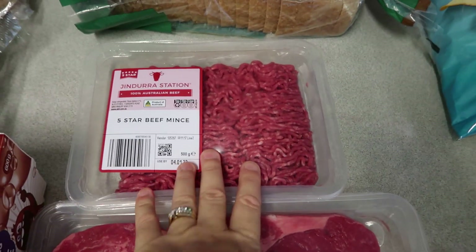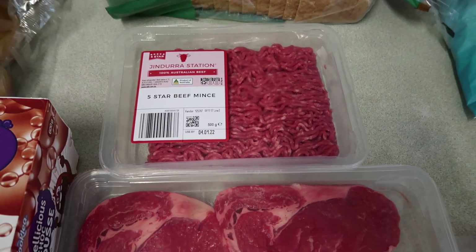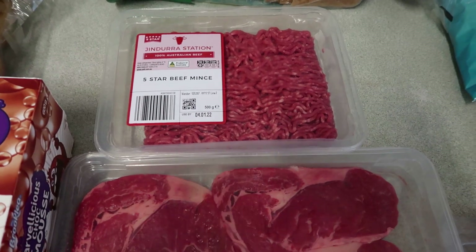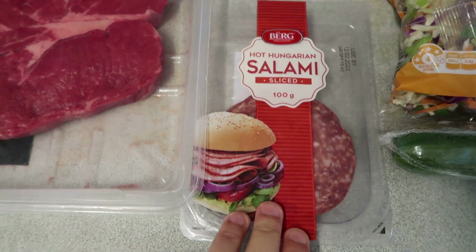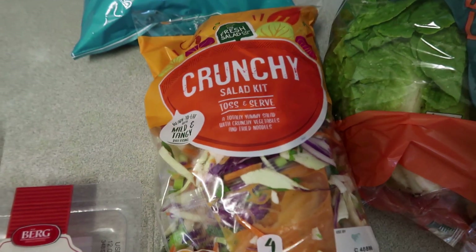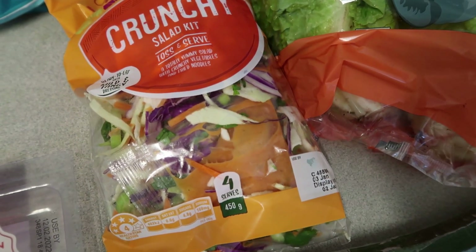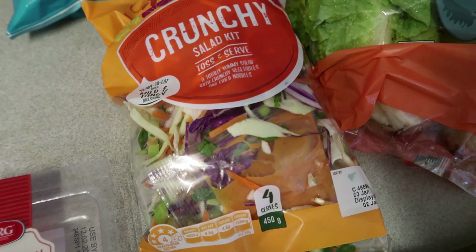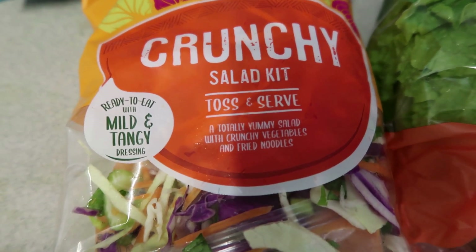Tonight we're having hamburgers — the mince is already defrosted so it's easy. I've also got some Hungarian salami for about two dollars because my son loves it. I got a crunchy salad kit — 450 grams for $2.99 a packet, which is a really good price. It's got the noodles, vegetables, and salad dressing included. We'll have that tomorrow when family comes over.